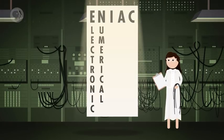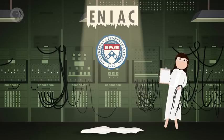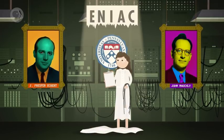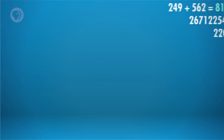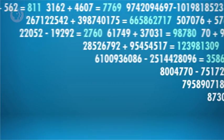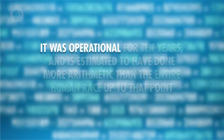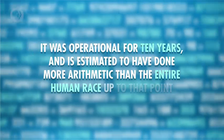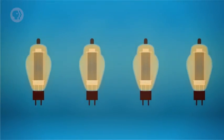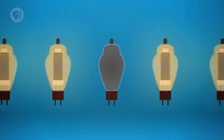Enter the Electronic Numerical Integrator and Calculator, or ENIAC, completed a few years later in 1946 at the University of Pennsylvania. Designed by John Mauchly and J. Presper Eckert, this was the world's first truly general-purpose programmable electronic computer. ENIAC could perform 5,000 10-digit additions or subtractions per second — many, many times faster than any machine that came before it. It was operational for 10 years, and it's estimated to have done more arithmetic than the entire human race up to that point. But with that many vacuum tubes, failures were common, and ENIAC was generally only operational for about half a day at a time before breaking down.